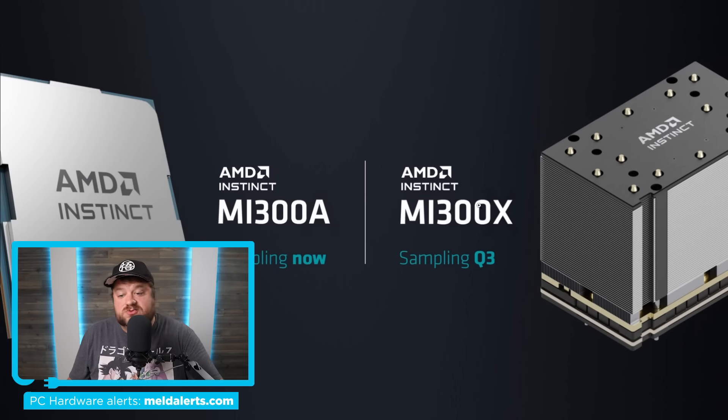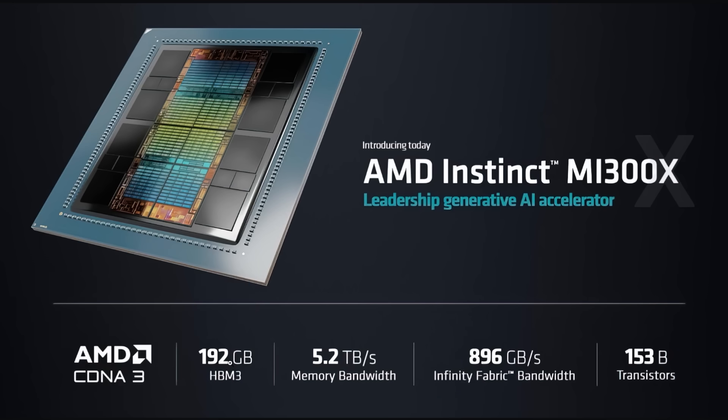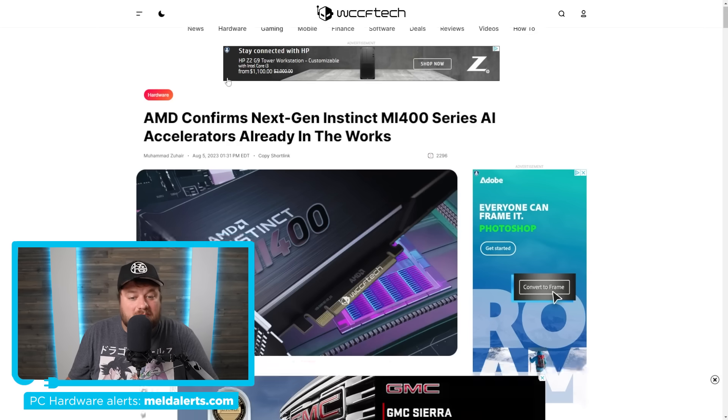Then there's the MI300X, which is one absolute monster GPU. We're talking 153 billion transistors, 192 gigabytes of HBM3 memory, and it actually comes with eight GPU modules all in one. Think of it like eight GPUs packed together into one beast. And AMD has already confirmed their next monster.